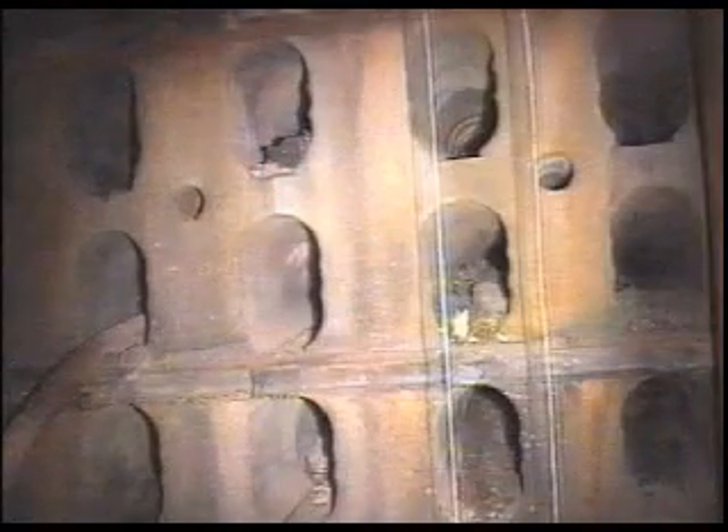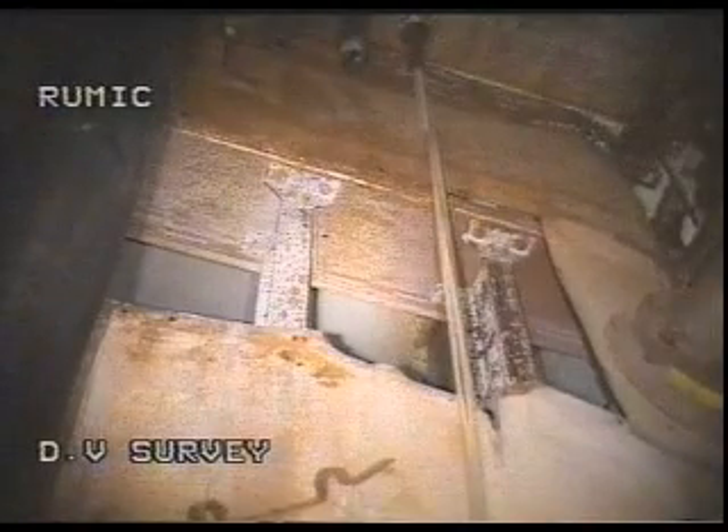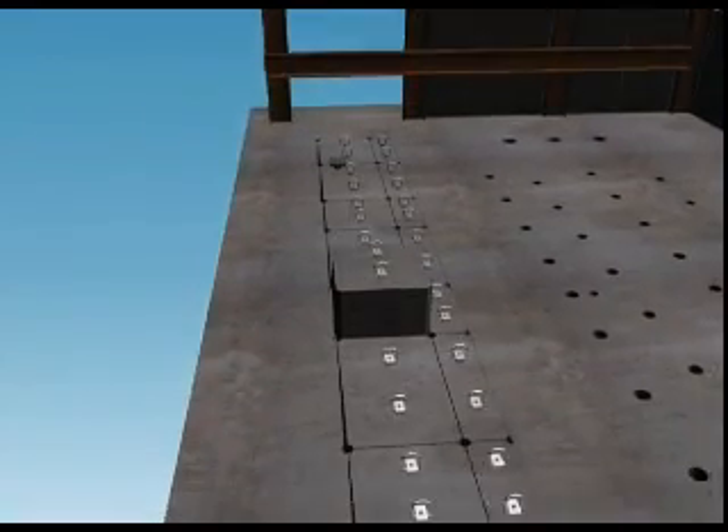Over 9,000 cartridges remain in the reactor. Characterization surveys have established that their condition ranges from nearly intact elements to ash-like piles of debris. These materials and the reactor structures include significant levels of radioactive caesium, cobalt and other isotopes, and they must be removed using remote technologies.